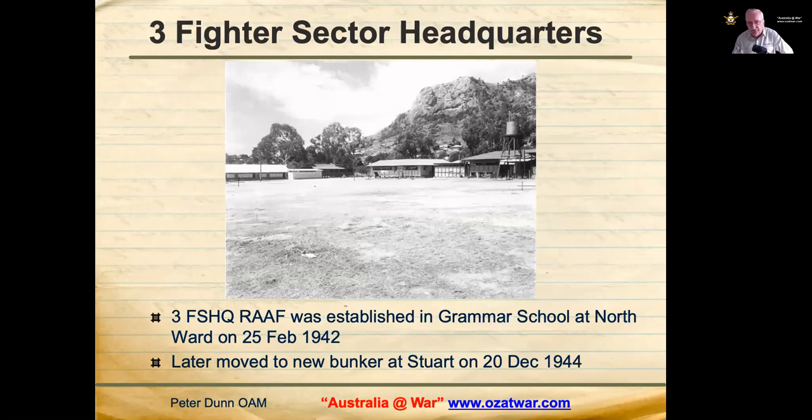Three Fighter Sector Headquarters was the key to air defence in the Townsville area in 1942. It was established at the Grammar School at Northward on 25 February 1942. By the end of March 1942, there were 30 officers and 115 Other Ranks attached. The Headquarters later moved to a new bunker at Stuart on 20 December 1944.